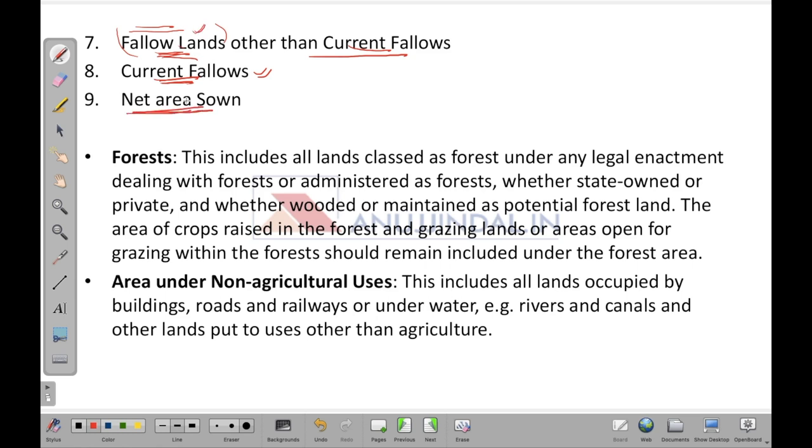Forests include all lands classed as forest under any legal enactment dealing with forests, or administered as forests — whether state-owned or private, and whether wooded or maintained as potential forest land. The area of crops raised in forest and grazing lands, or area open for grazing within the forest, should remain included under forest area. Both private and state-owned areas can fall under forest classification.